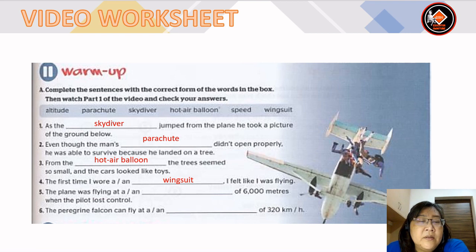Number 5: the plane was flying at an altitude of 6,000 meters when the pilot lost control — answer is altitude. Number 6: the peregrine falcon can fly at a speed of 320 kilometres per hour — answer is speed.